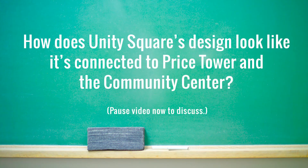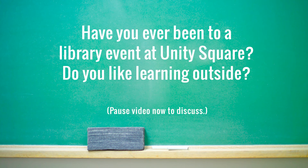So students, I have a question for you: In what way does it look like Unity Square is connected to the Price Tower and the Community Center? One of the things I learned that I had no idea about was that the public library does so many events out at Unity Square. Kids, did you know that? So boys and girls, what do you think about the idea of learning outside? Now that COVID-19 is beginning to die down, very soon there will be more events and concerts at Unity Square. So question for you students: what kind of concerts would you like to see at Unity Square?